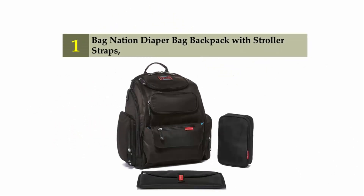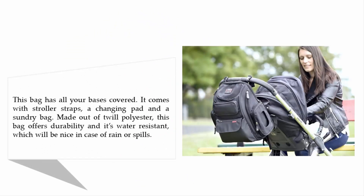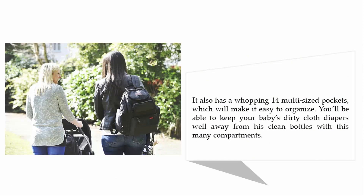And coming in at number 1 on our list: the Bag Nation Diaper Bag Backpack with Stroller Straps. This bag has all your bases covered. It comes with stroller straps, a changing pad, and a sundry bag. Made out of durable polyester, this bag offers durability and it's water resistant, which will be nice in case of rain or spills. It also has a whopping 14 multi-sized pockets, which will make it easy to organize. You'll be able to keep your baby's dirty cloth diapers well away from clean bottles with this many compartments.